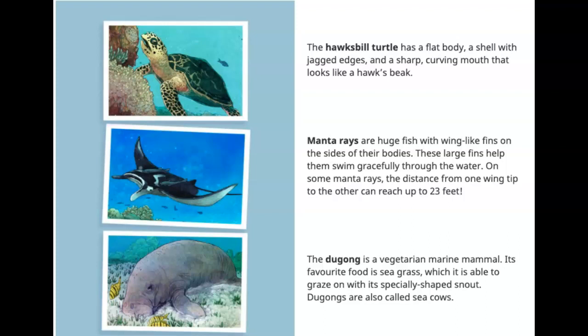Manta rays are huge fish with wing-like fins on the sides of their bodies. These large fins help them swim gracefully through the water. On some manta rays, the distance from one wing-tip to the other can reach up to 23 feet.